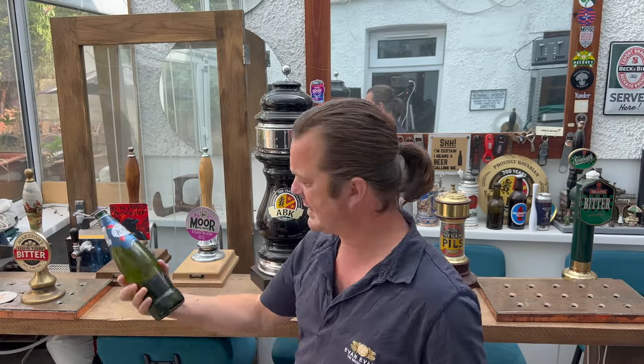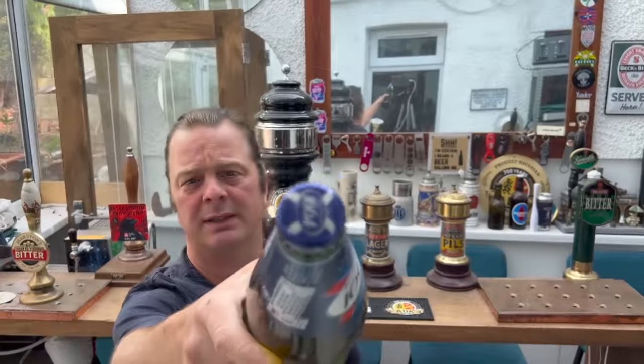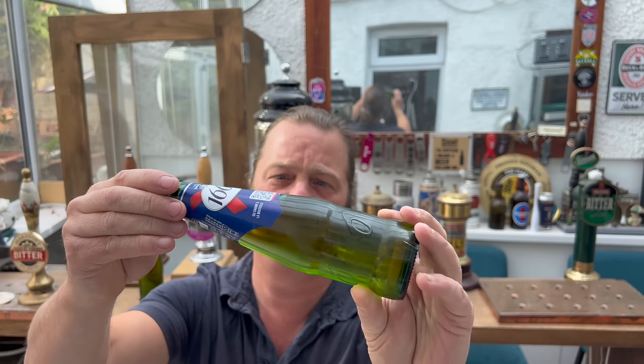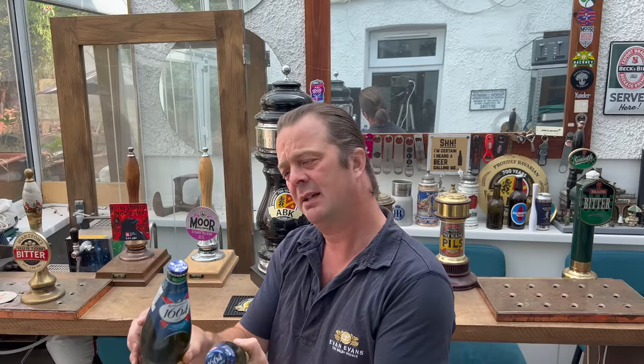This big bottle has been brewed in the UK, under agreement with Brasserie Kronenbourg. So, 660ml — there's the bottle cap. And then the wonderful Rob went to France on holiday and picked up a bottle of Kronenbourg 1664 produced in France. This French one is 5.5% ABV and the UK one is 5% ABV, so there's a difference.